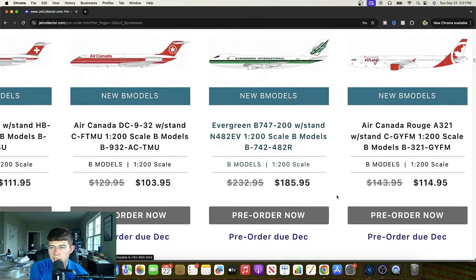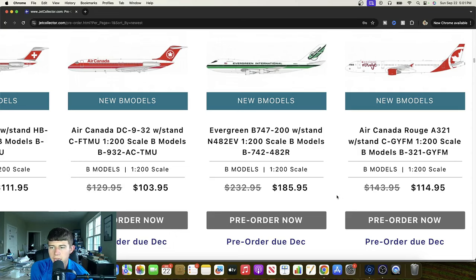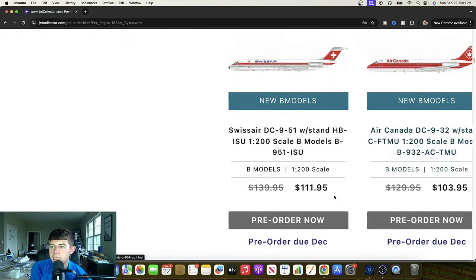Another really high quality release — the Air Canada Rouge A321 with fence tips, Charlie Golf Yankee Foxtrot Mike. Another great release right here. Obviously these have been flying around for quite some time and have proved powerful for Air Canada. Ultimately another very cool release right there.